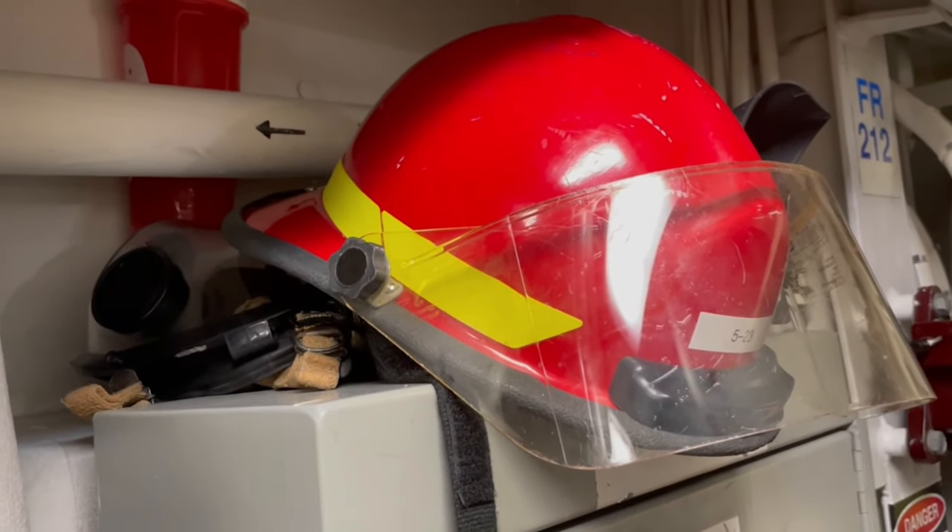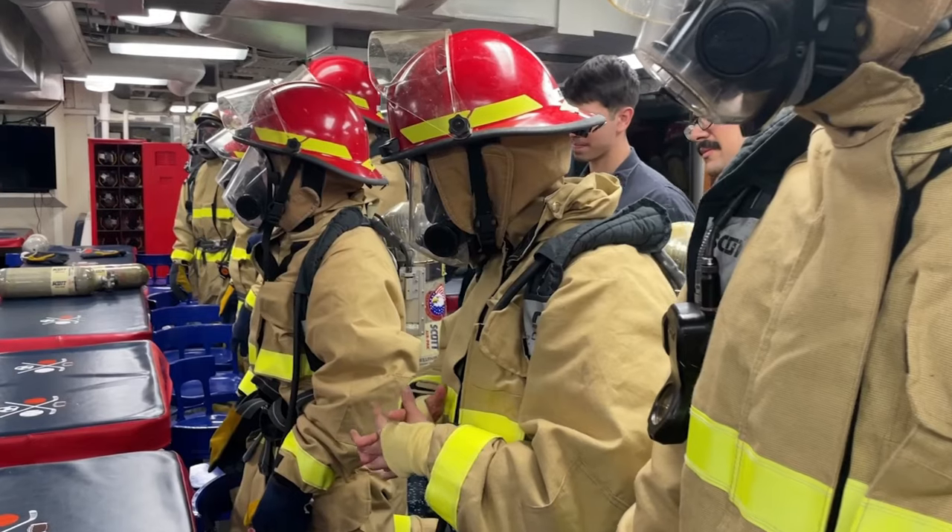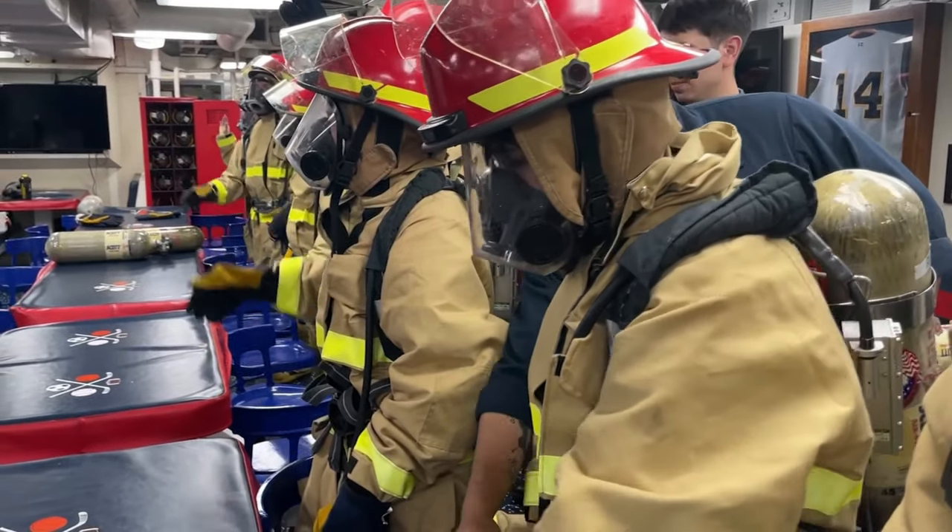What I like about being a Damage Controlman is that it's a very rewarding job. I can teach people how to save their life, or potentially save my life and save others' lives on board the ship. And I always tell people: we train like we fight, we fight like we train.